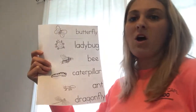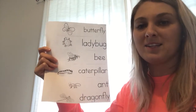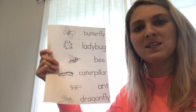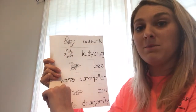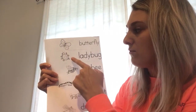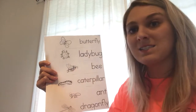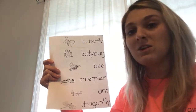Awesome! And we know that all of these are insects because they have how many legs? Do you remember how many legs an insect has? Let's count the legs of the ladybug to find out. One, two, three, four, five, six. So all insects have six legs, and all of these are insects.